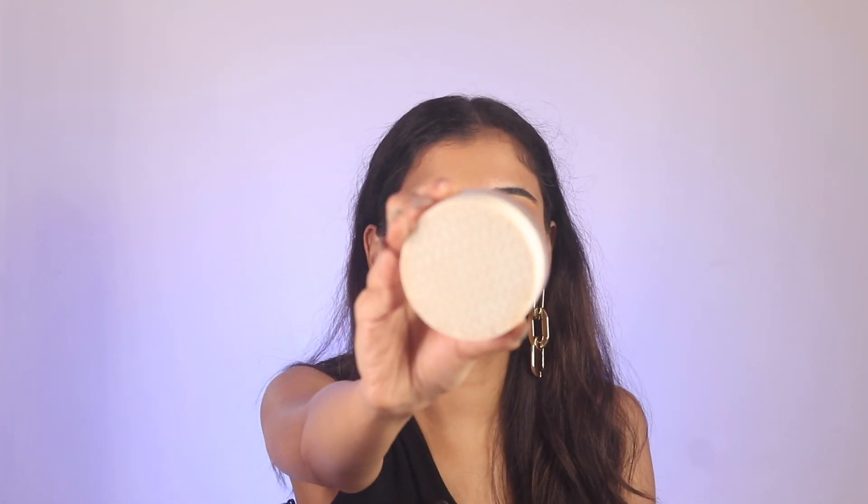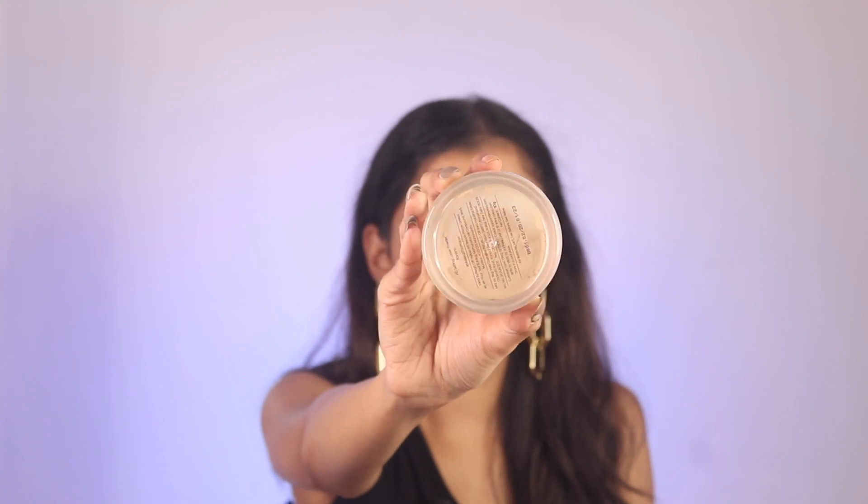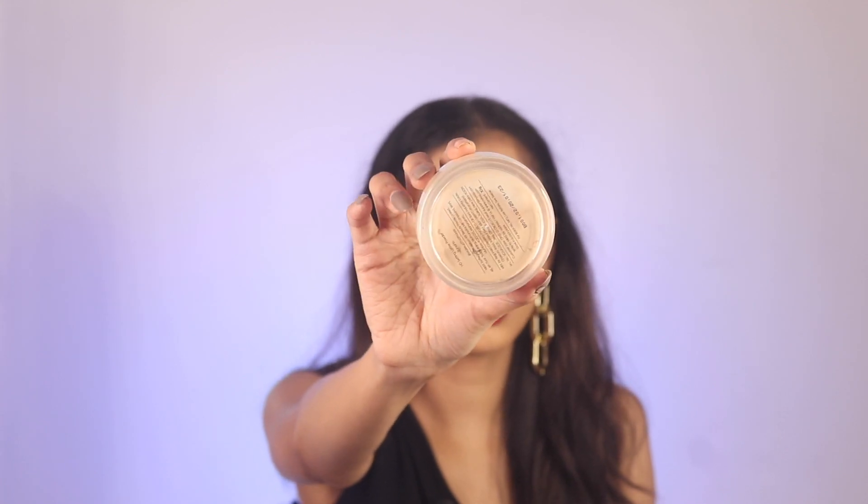Next is the Charlotte Tilbury Hollywood Flawless Filter. It's a mini because it is very expensive - you get it for 1500 rupees for a small bottle like this. But it really is the best illuminator, so I would purchase it for events and special days.